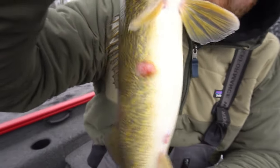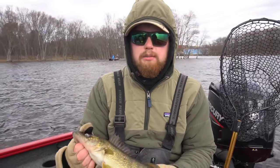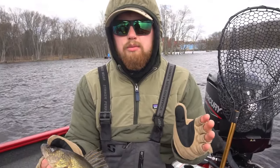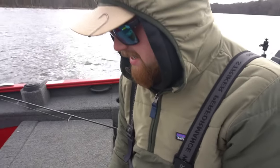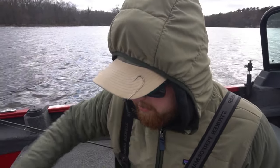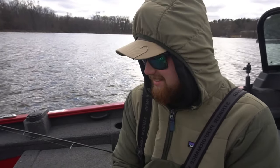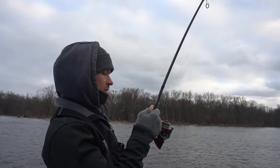We're going to go ahead and fill up the live well — toss this one in, first keeper of the day. We were thinking it's been a little bit slow, maybe we'll stay a little bit longer, but we might head up towards another dam. First walleye, first fish at all in the live well of the year — that's pretty awesome. The water is gross, very dirty water — obviously we've got a lot of runoff and the dam is just cranking. We got our first keeper, going to get back out there and see if we can get some more.